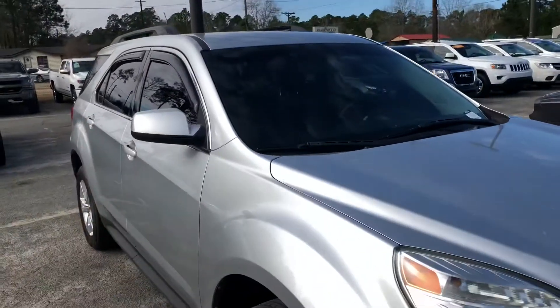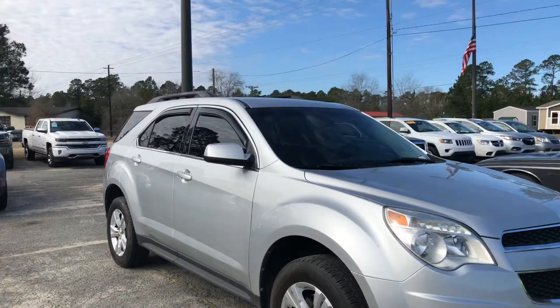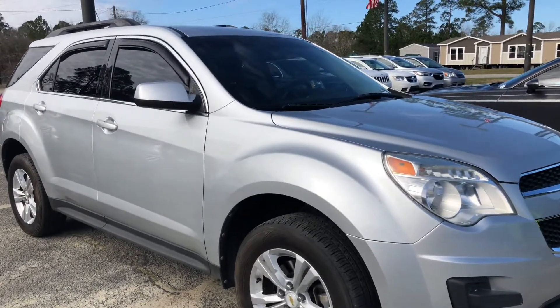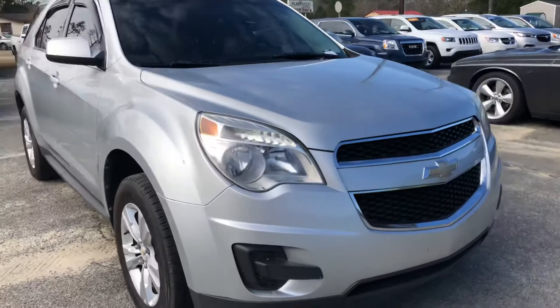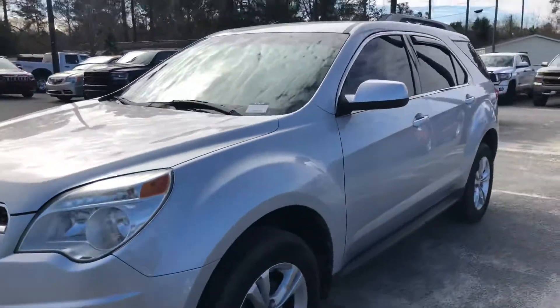Hey Larea, this is Shelby with the all-new Jimmy Brick Chrysler Jeep Dodge Ramon Statesboro. I just wanted to reach out and get you a quick video of this 2011 Chevy Equinox that you requested some information on. Let you know this vehicle is still here, it's in excellent condition, and I just wanted to walk around and go over a couple of the features and really let you see the vehicle before you came in and test drove.